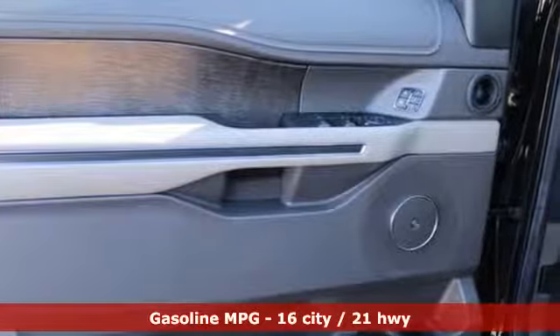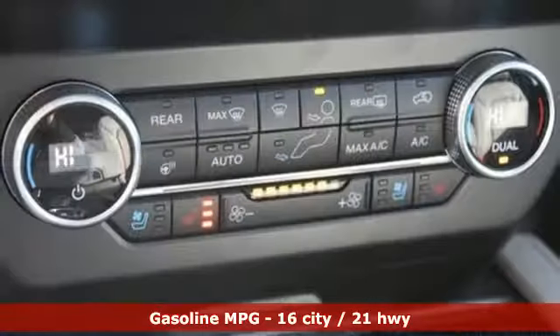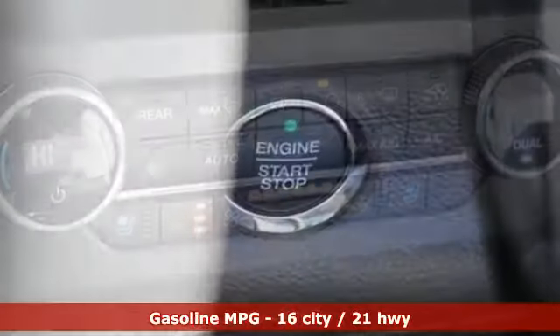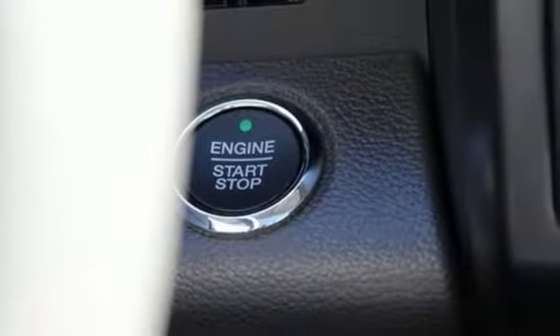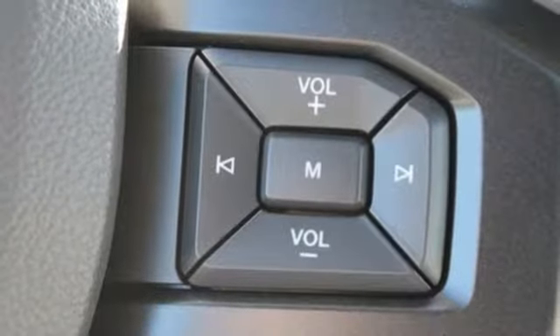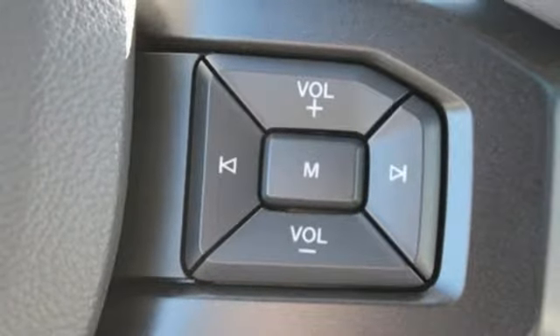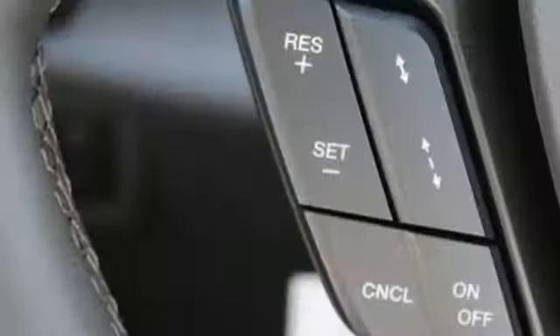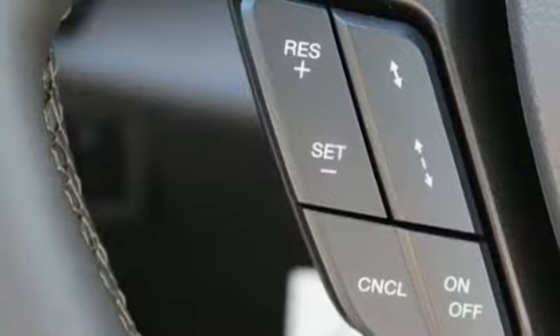It comes with great features you love: twin turbo V6 engine, heated and ventilated leather bucket seats, integrated navigation system with voice activation, automated parking sensors, dual zone climate control, power heated mirrors, streaming audio, hands-free lift gate, doors and push-button start proximity key, and automatic transmission.